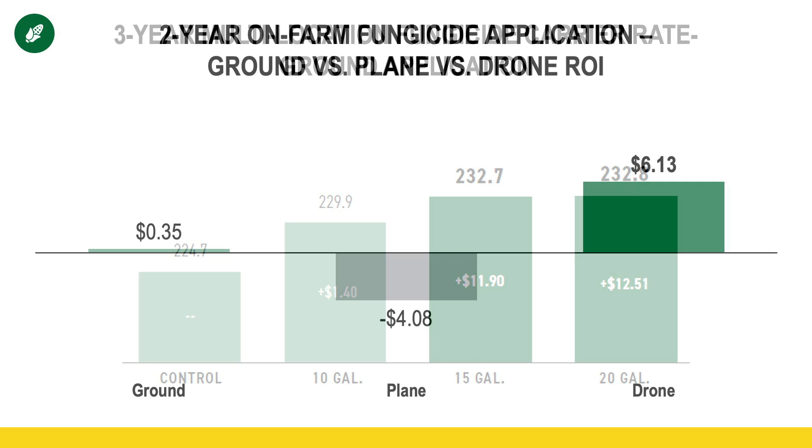Now let's move to some on-farm research, primarily out of Illinois. As you're looking at this data, the state of Illinois — particularly where these studies were conducted — had very little rainfall, particularly at the beginning of the growing season, the last two years where disease pressure was rather low. As you can see, none of these application methods really made much money, but the drone actually was the most positive in a low disease environment.